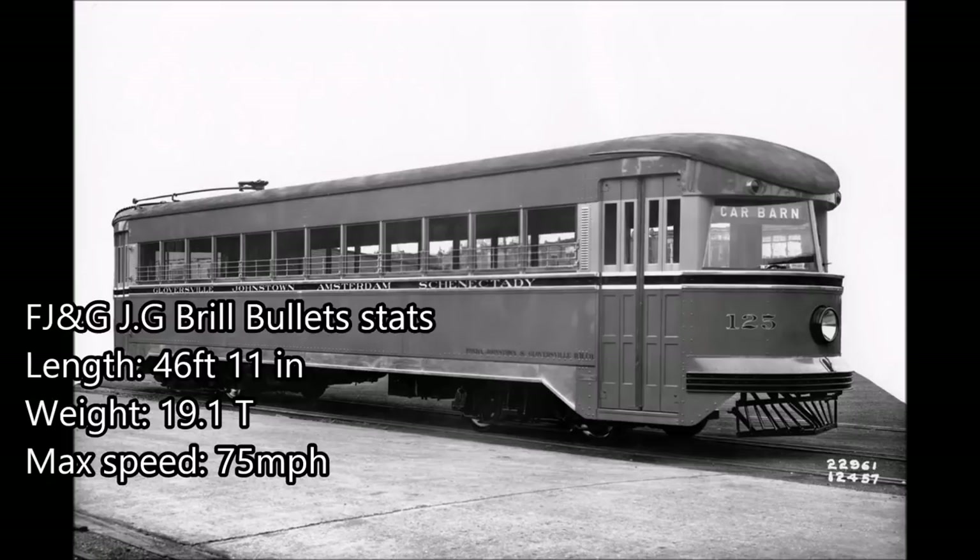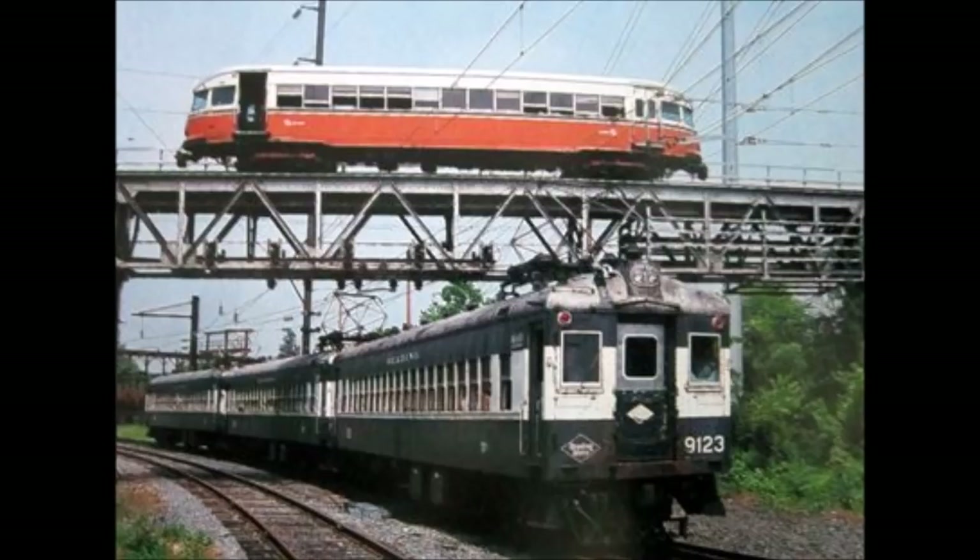The Norristown Bullets started off with Wabco AA-1 horns, but over the years, as the horns became more and more scarce, they were replaced with Wabco AA-2s, similar to the ones on the Silverliner 2s and 3s. Here are some samples of both.